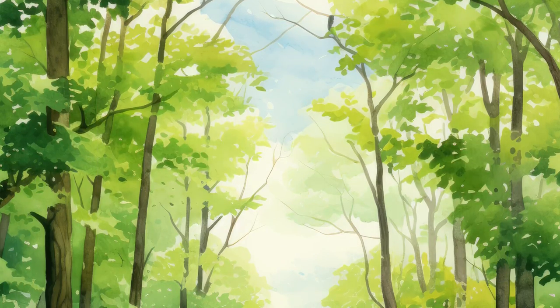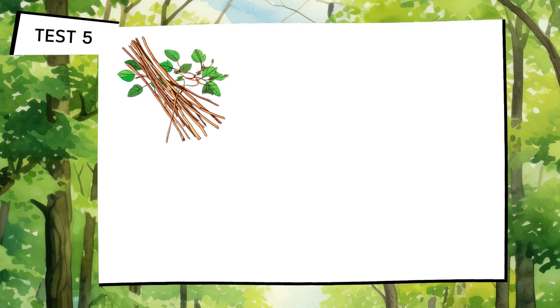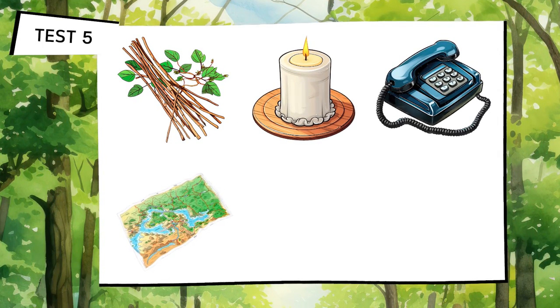How are you doing? Your brain is now better prepared than at the beginning, but it still needs more training. You should complete this exercise to the end. Let's continue with test 5.